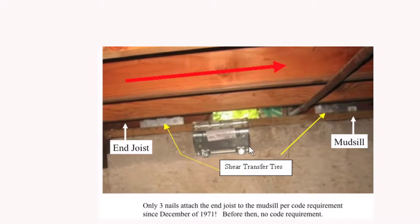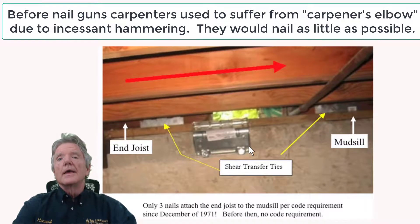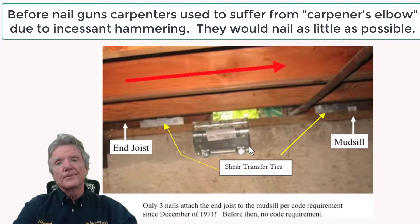I'd like to point out that only three nails attach the end joist to the mud sill per the code requirement since December of 1971, and before then there was no code requirement — so there's no telling what you have. If your house was built after the mid-1970s when they had nail guns, there's a good chance you've got enough nailing, but otherwise there's just no telling for sure.